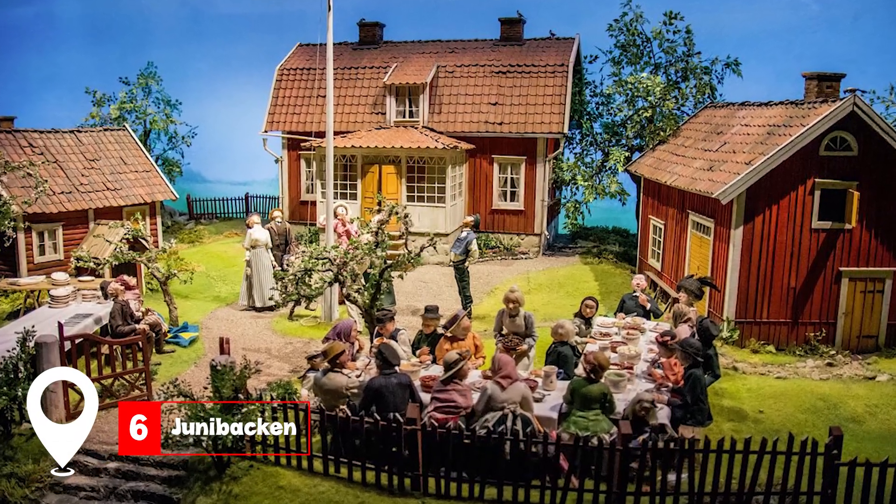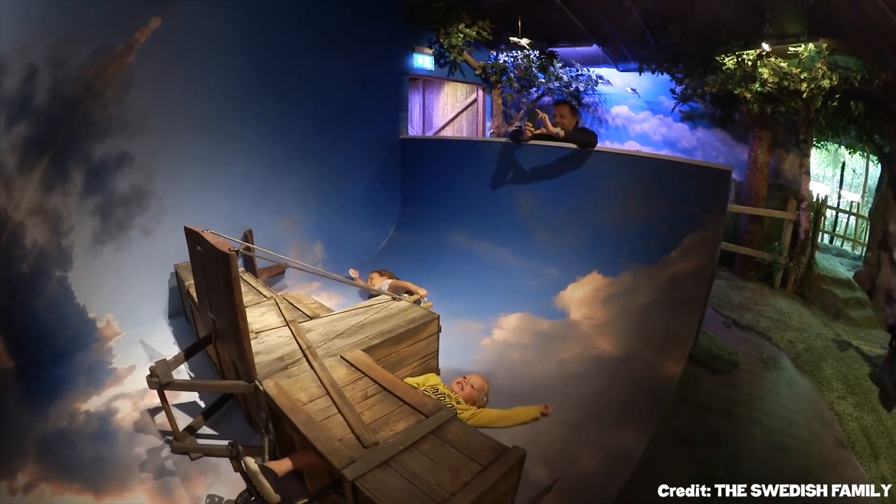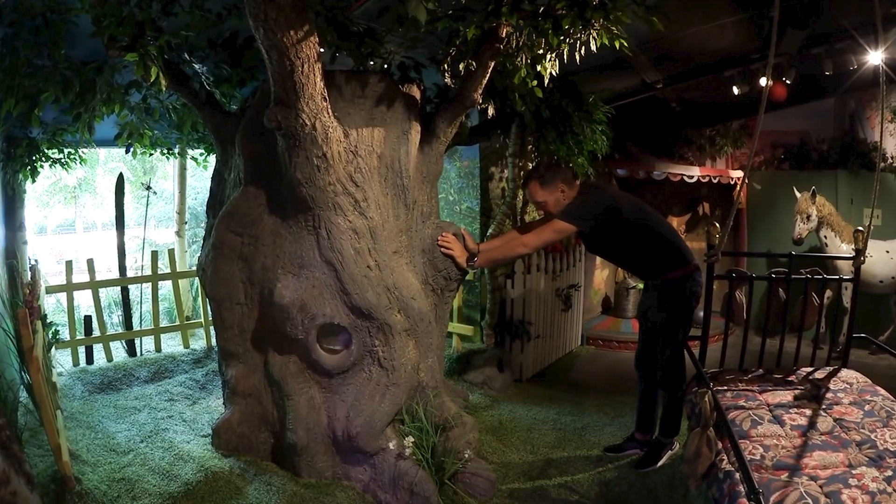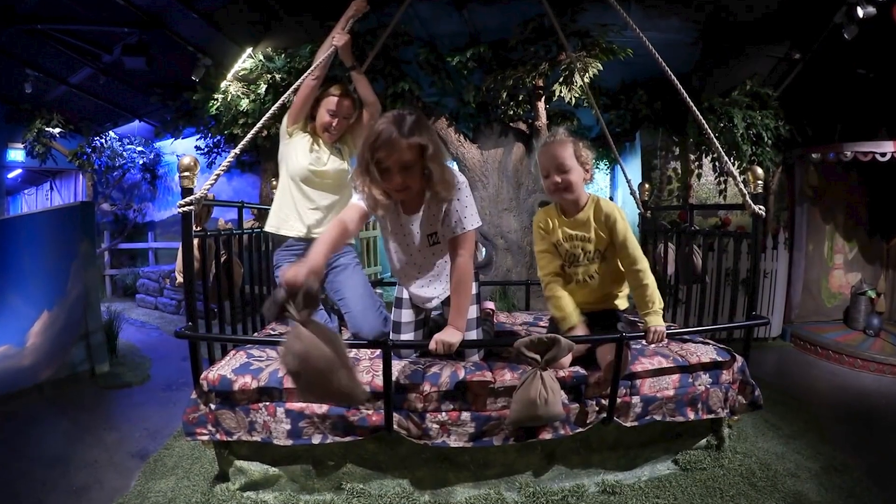At number six, we have Junibacken. A delightful escape into the world of children's literature, especially the tales of Astrid Lindgren. It's a magical experience for kids and adults alike.